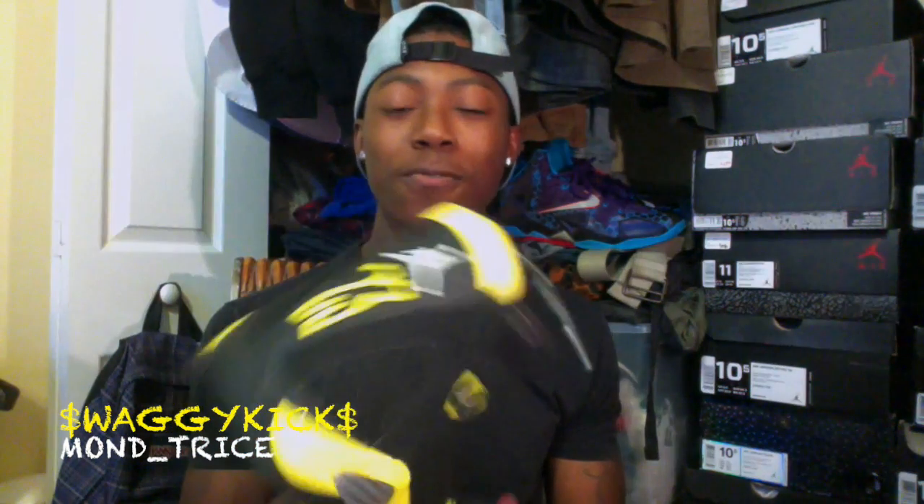Help me out. Anyways, let's get into this on-feet look. Swaggy Kicks. Stay tuned for my North Carolina vlog. Alright, till then — peace.